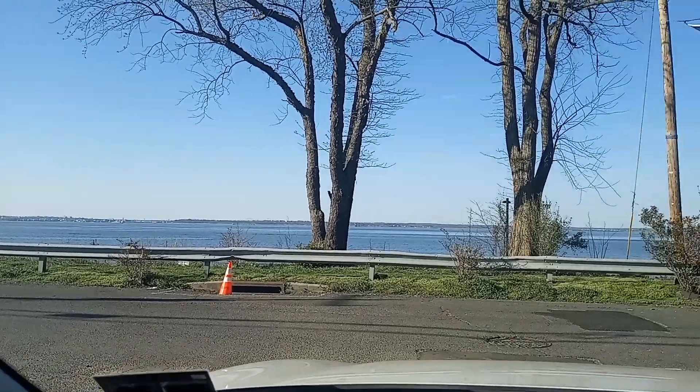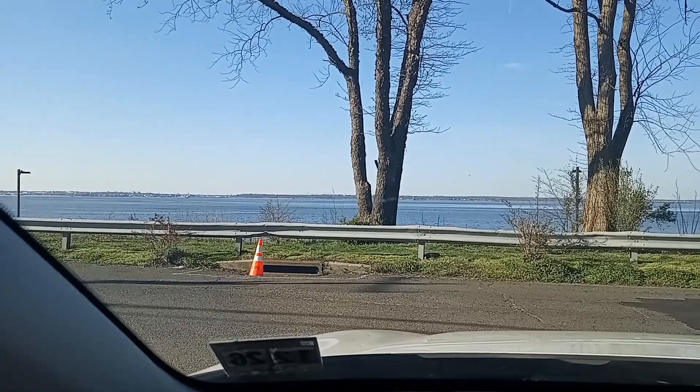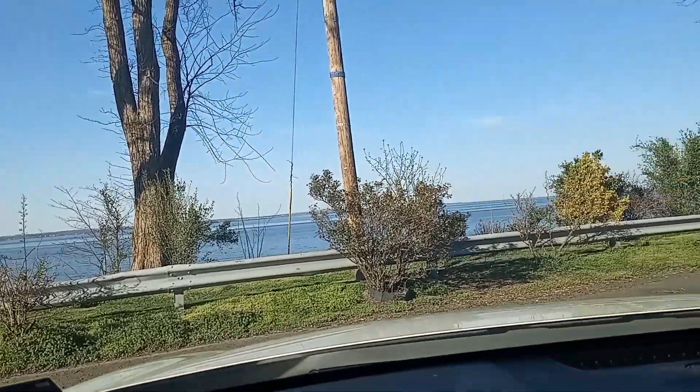So this is the street. This is Lawrence Harbor. The ocean is right here. And guys, we're actually here because we're seeing a house.